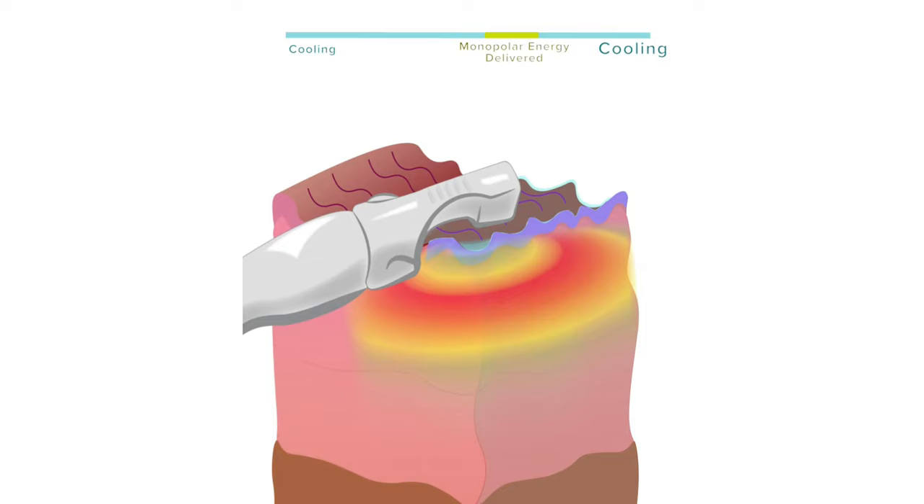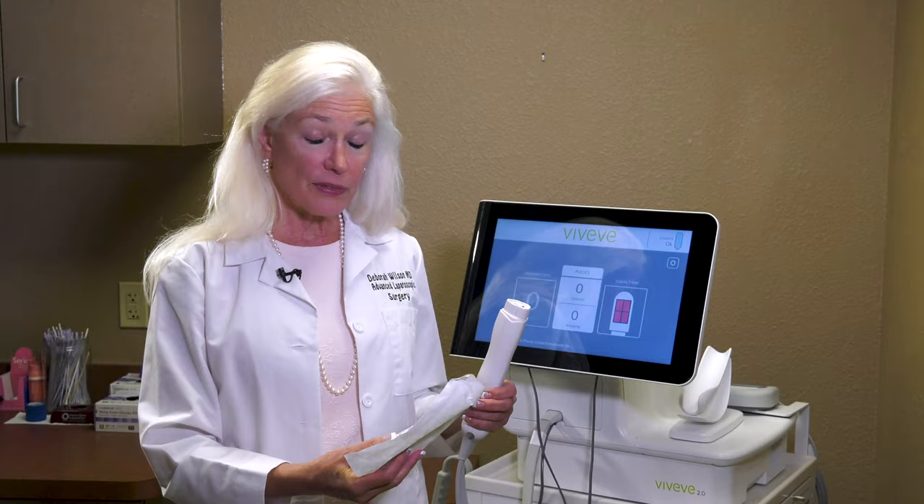Viveve is a cryo-cooled monopolar radiofrequency device. What does that mean? That means that it tightens tissue. Radiofrequency energy tightens tissue, and the unique thing about Viveve is that it actually cools the surface tissue and tightens the underlying tissue, which is something that's advantageous when we're treating the vagina.